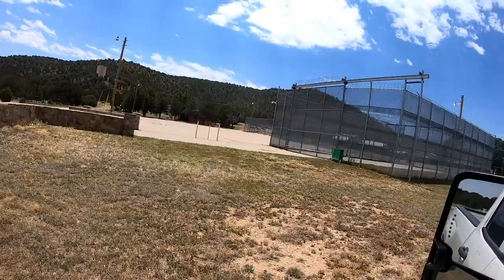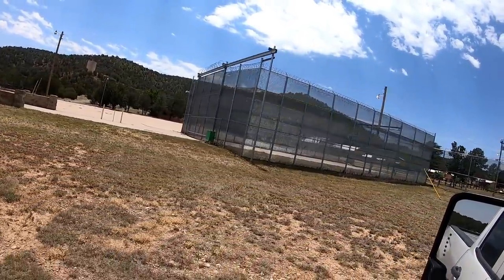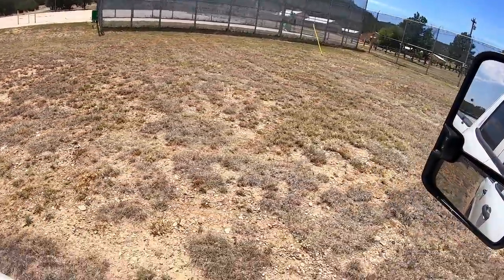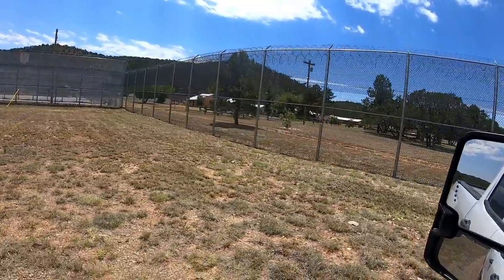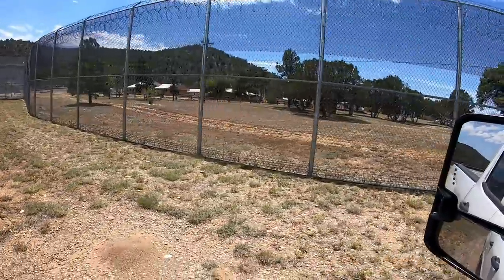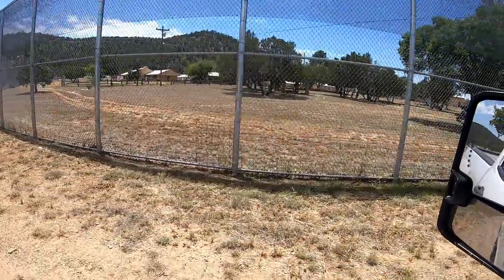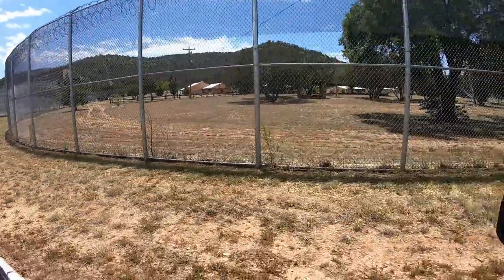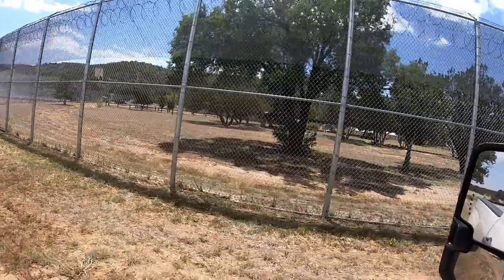Another interesting thing — it's mowed, it's newly mowed. All of that is mowed in there and the side of this road is mowed too. It's really weird. Even the cyclone fence looks new.